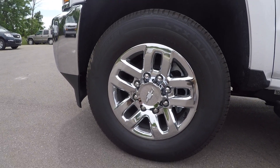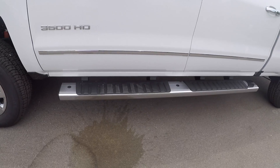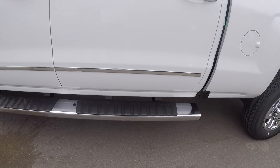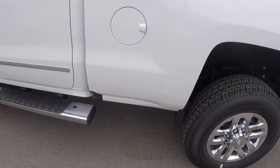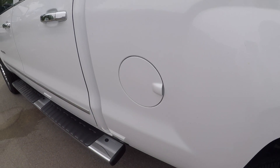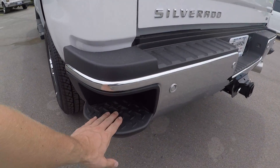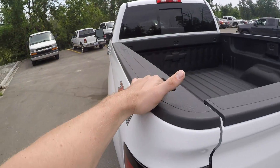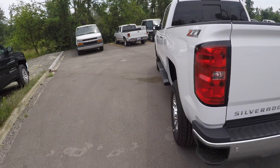Beautiful 18-inch chrome rims. Six-inch tubular chrome cab-length running boards. You do have your diesel exhaust fuel cap right there, and you have the integrated step-up with handle, which is very useful especially getting into a truck like this because of its height.